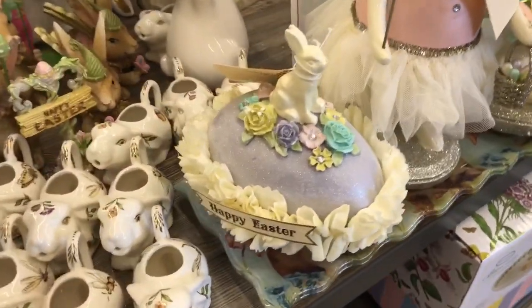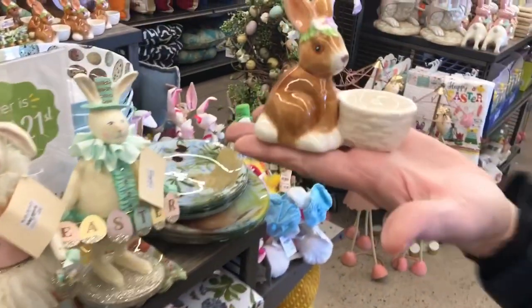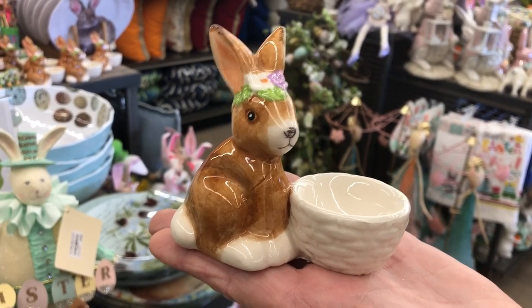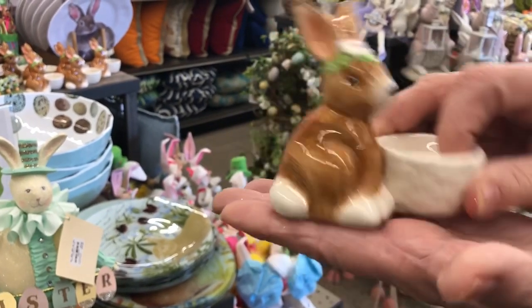Here's another one of those sugar eggs. That would be really cute on a two-tier tray with some eggs we're going to show you in a DIY. Very cute. How much is that? $5.99.